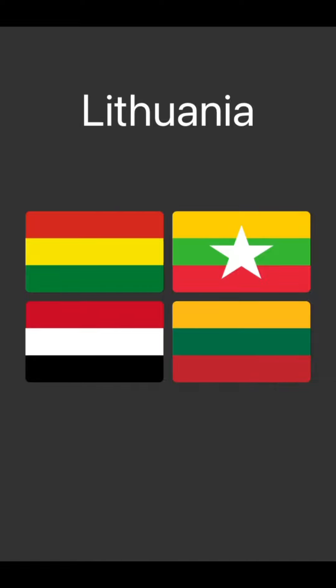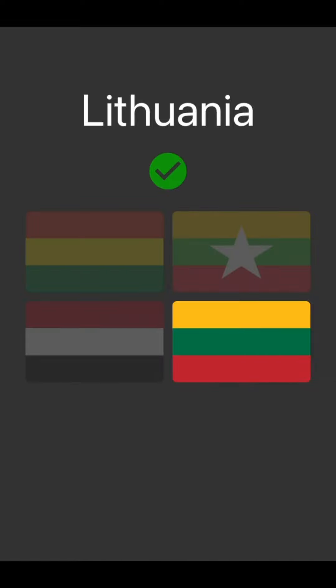Lithuania. I know the top one's Myanmar and the bottom left's Yemen, so okay. Bye.